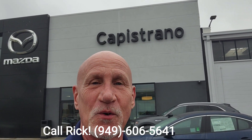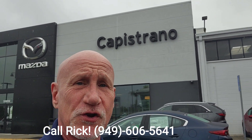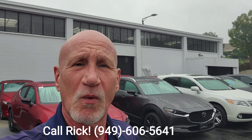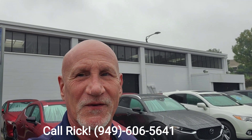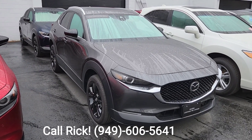Thank you very much for your inquiry on the '21 2.5 Turbo CX-30 in Machine Gray. I do have it right here behind me. Let me do a little walk-around and show you the vehicle. This is the '21 CX-30 2.5 Turbo.